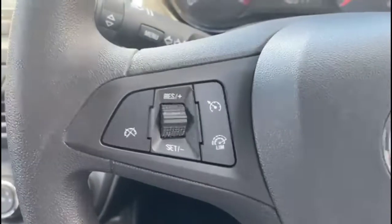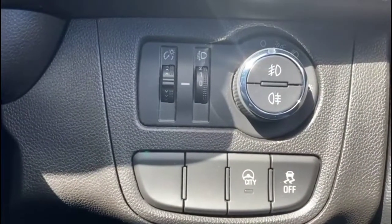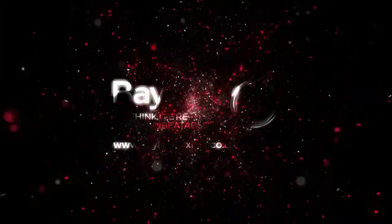Multi-function steering wheel with cruise control on the left hand side. Lighting controls and city assist mode. Electric mirrors plus front electric windows. If you're interested in this vehicle then please give us a call at Bayless Vauxhall.